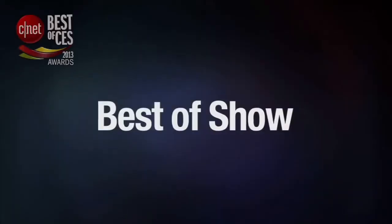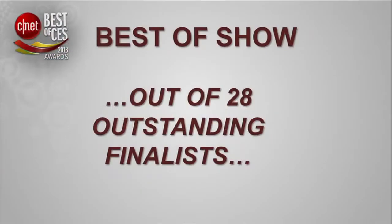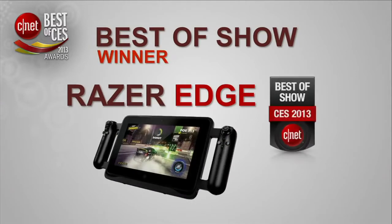That leaves a single award for the Best of CES 2013 — the Best of Show. It signifies the most impressive product we've seen. And the winner of the Best of CES 2013 is the Razer Edge. It's a sweep. Congratulations, Razer.